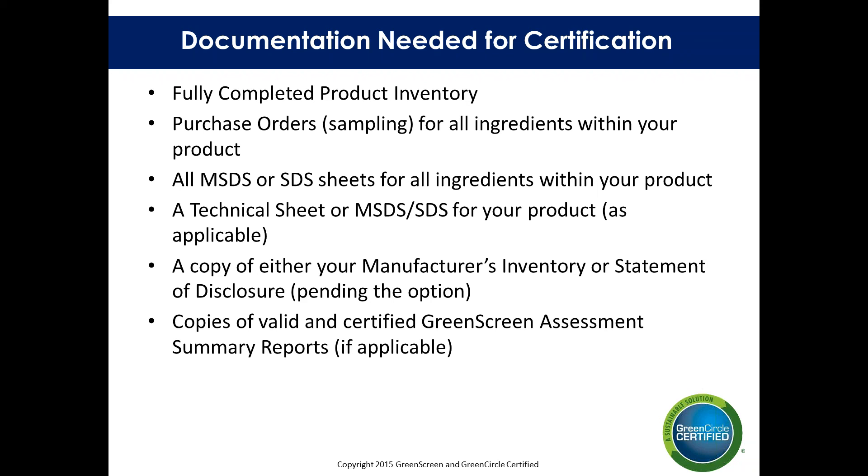In addition to a completed product inventory, we'll need to collect a sampling of purchase orders for all ingredients within your product, and MSDS or SDS sheets for all ingredients. We'll also need a copy of the report — either the manufacturer's inventory or a statement disclosure — pending the option, to validate the claims within those documents. Manufacturers' inventories must be disclosed to the 1,000 parts per million level, while the optimization credit options must be disclosed to 100 parts per million. If you're using full GreenScreen assessments, please be sure to use a GreenScreen profiler to complete your GreenScreen assessments. And if you purchase a GreenScreen from the GreenScreen store, it needs to be a valid GreenScreen — it will be assessed to ensure validity.